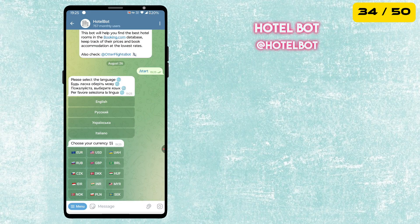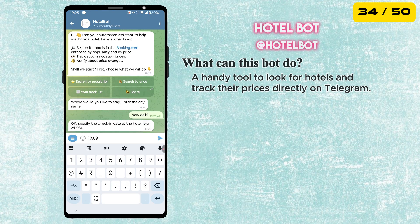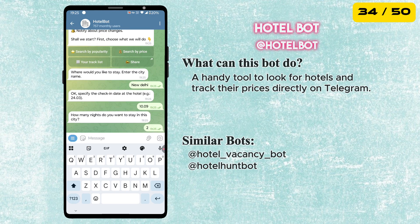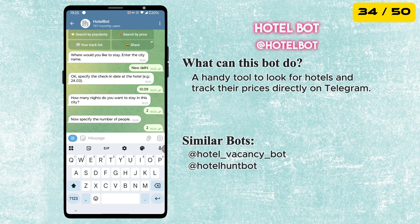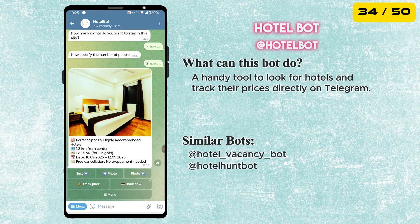The next best bot in our list is called Hotel Bot. It helps you find the best hotel rooms from the Booking.com database, compare prices and even track price changes so you can book your stay at the lowest possible rate, all from within Telegram.